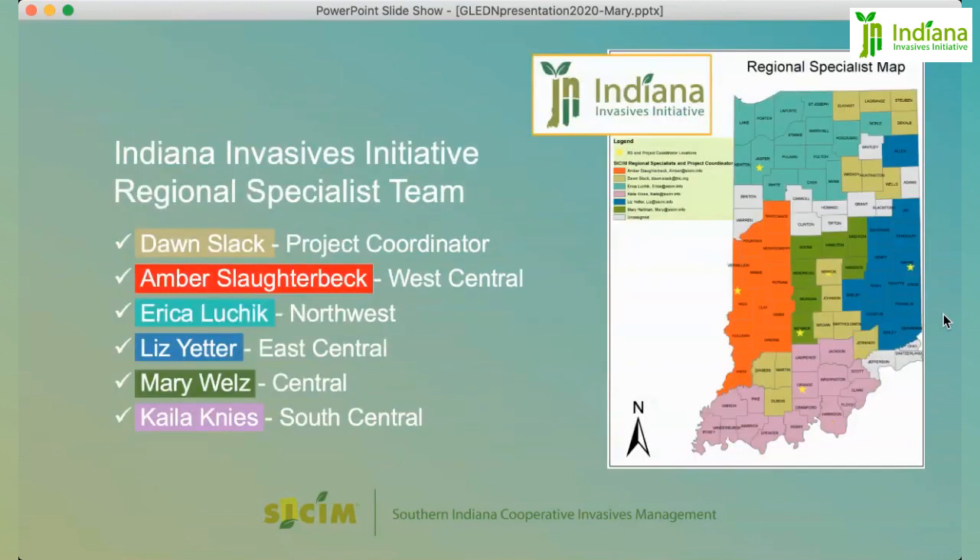Before we begin, we'd like to take this opportunity to introduce our Indiana Invasives Initiative Regional Specialist Team with Southern Indiana Cooperative Invasives Management.